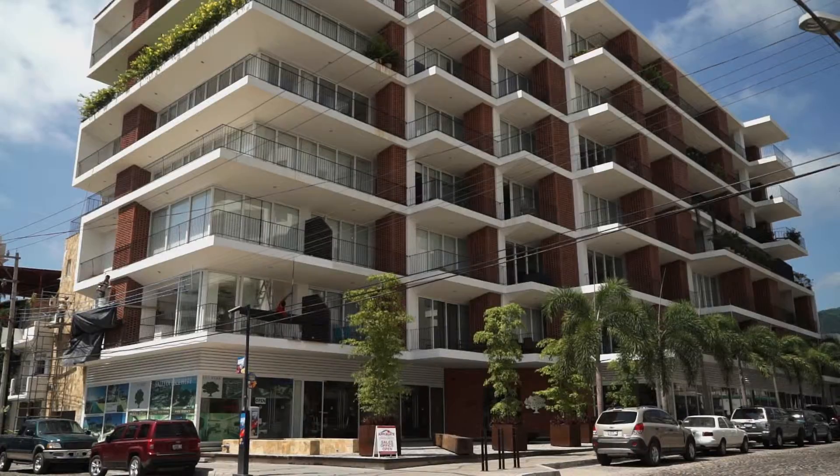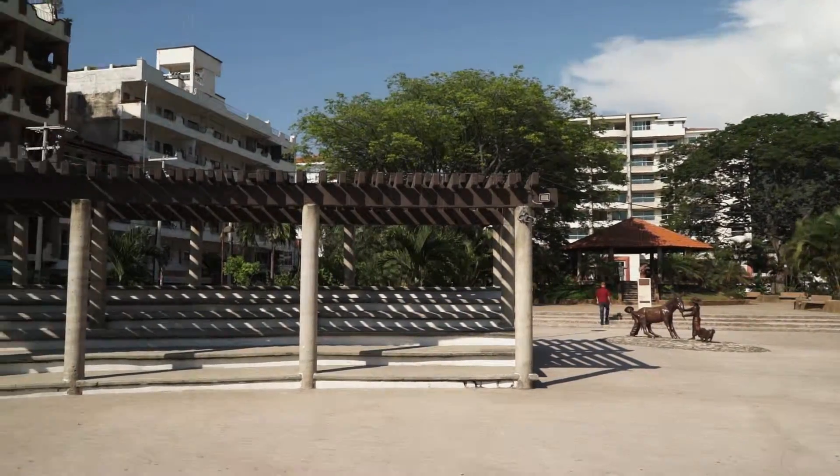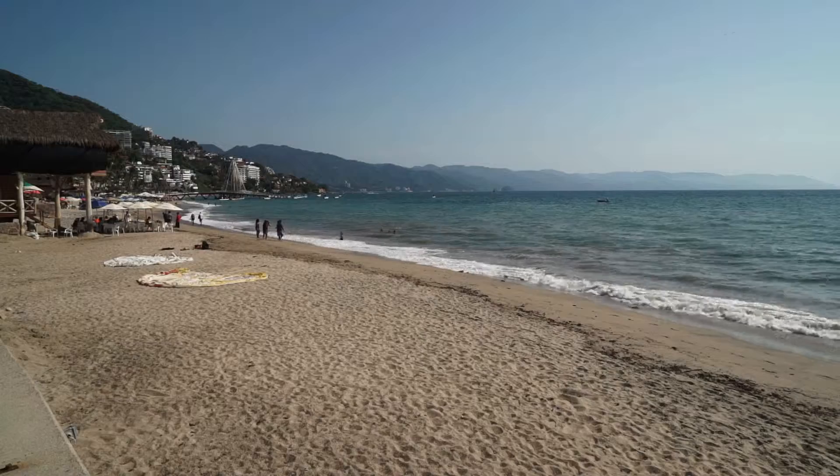The newest condo building located in Old Town called The Park. It is located conveniently in the old part of Puerto Vallarta and only steps away from the famous Los Muertos Beach.